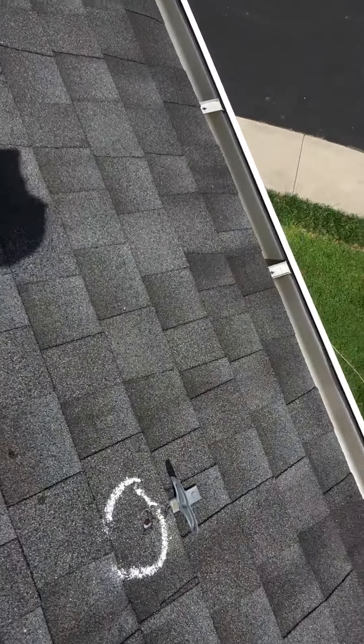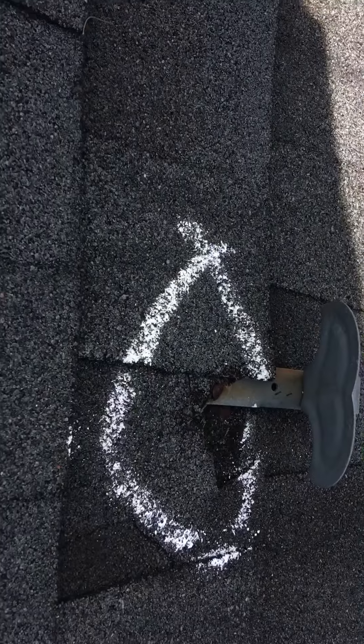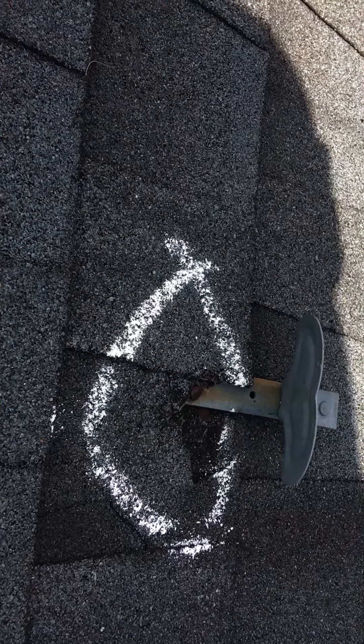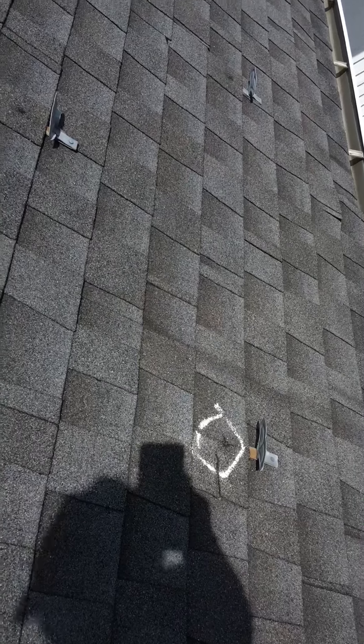This is an ice dam deflector mechanism, and sometimes these just sort of pull up and do what they do. They're not as helpful as you would think. This one's kind of pulling up and causing holes in the shingle — certainly possible leaks. There's a shingle that's coming apart because of that.